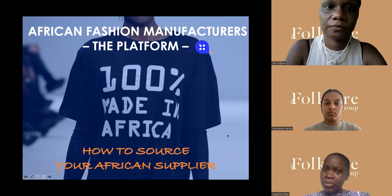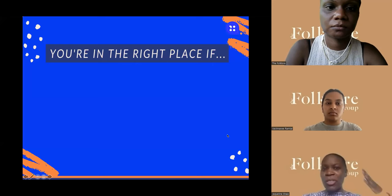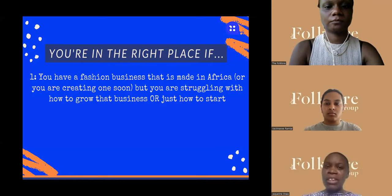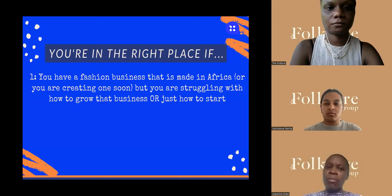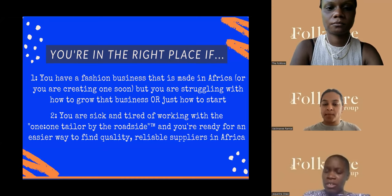Welcome to my lecture on manufacturing fashion in Africa. You're in the right place if your fashion business is made in Africa but you're struggling with how to grow that business or even how to get started. Maybe you're sick and tired of working with what I call the one tailor by the roadside, and you're ready to find a way that is easy to find your suppliers in Africa.